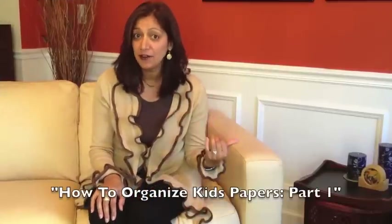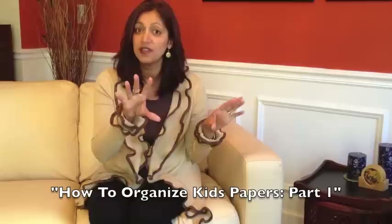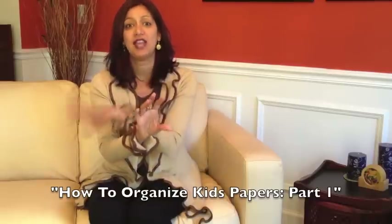I suggest keeping 10 to 15 pieces from the beginning of the year and 10 to 15 pieces from the end of the year.